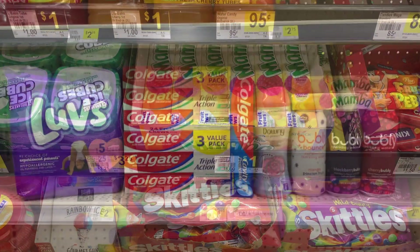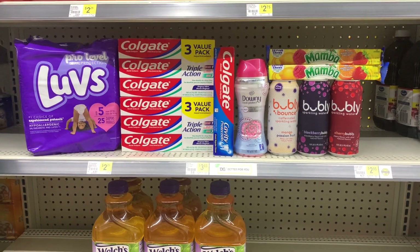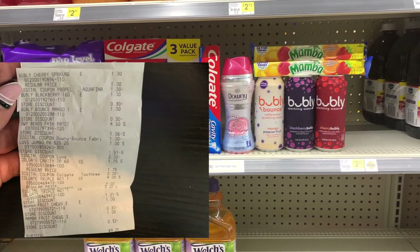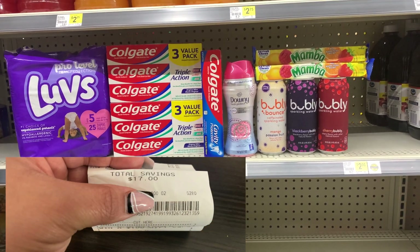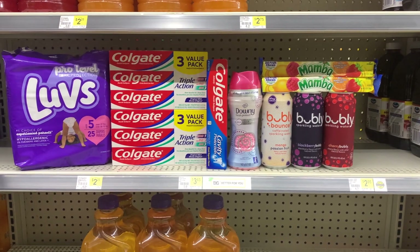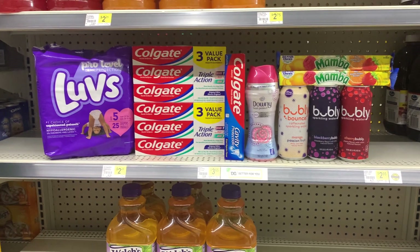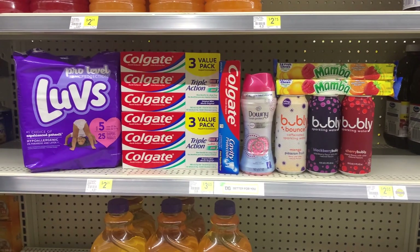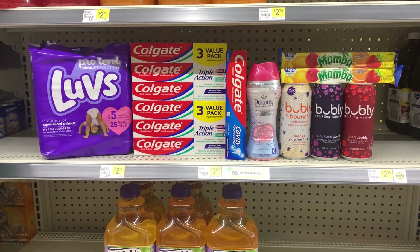Okay guys, here is everything I picked up — told you it was going to be super quick! The total for everything came to $26.25. I had a total of $17 in savings. I forgot to record the receipt but took a couple of screenshots that I'll insert above. I also submitted my receipt to Ibotta and got back a total of $4.17, making the final cost for everything just $5.08.